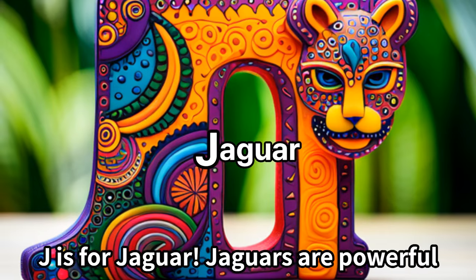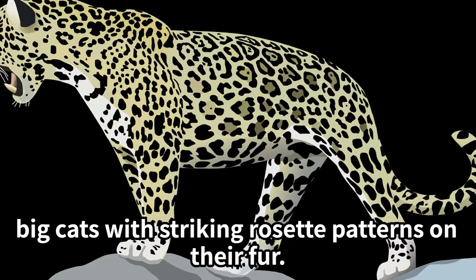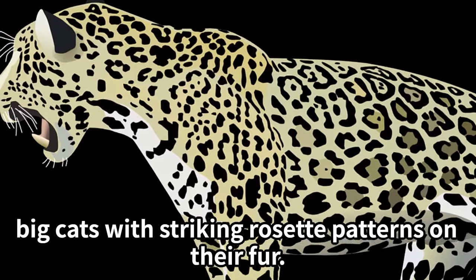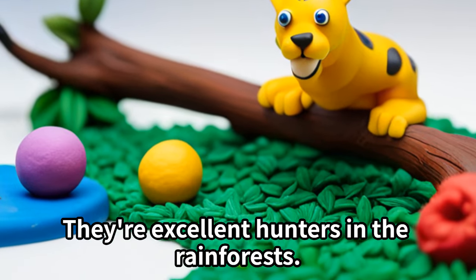J is for jaguar. Jaguars are powerful big cats with striking rosette patterns on their fur. They're excellent hunters in the rainforests.